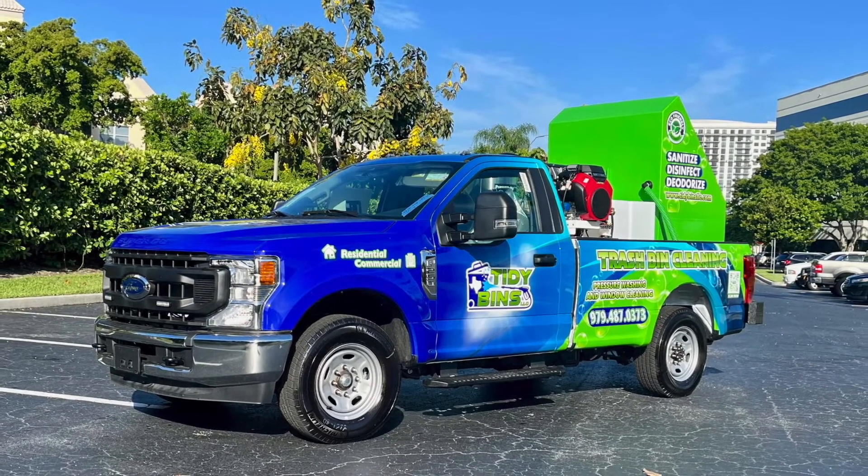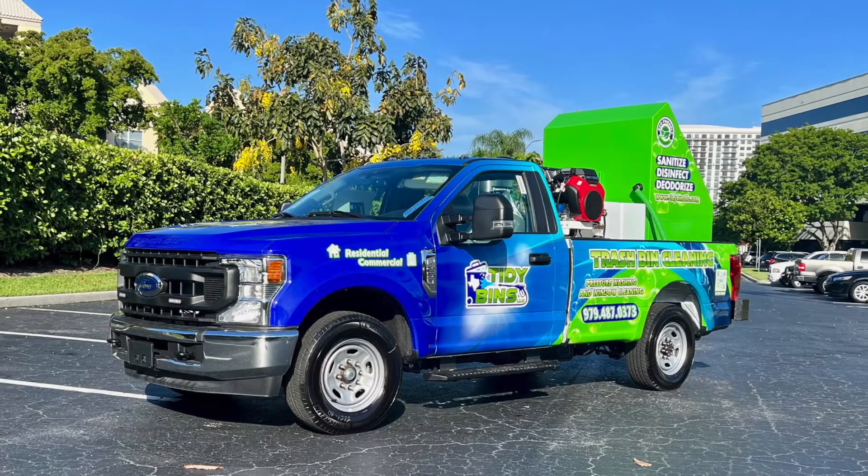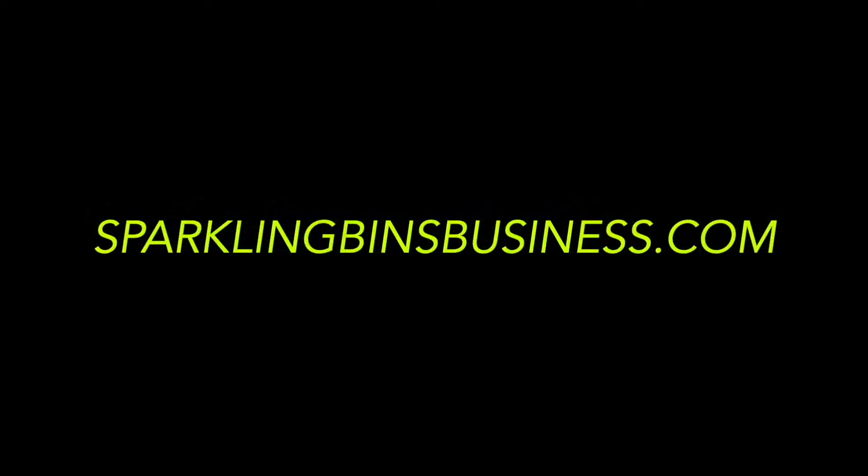Nothing makes us happier than when our existing clients come back for a second truck and are able to further expand their business. If you'd like more information on how to become your own boss, please visit us at sparklingbinsbusiness.com.